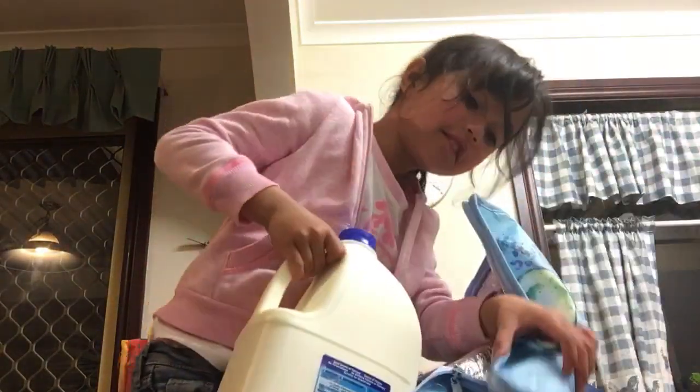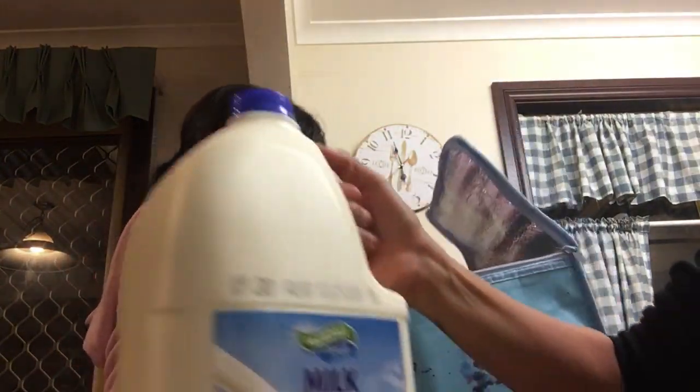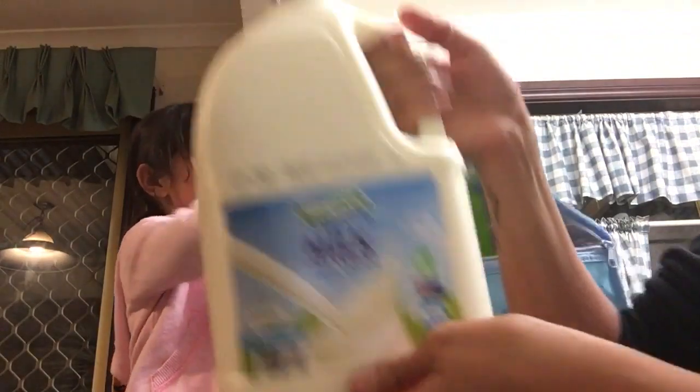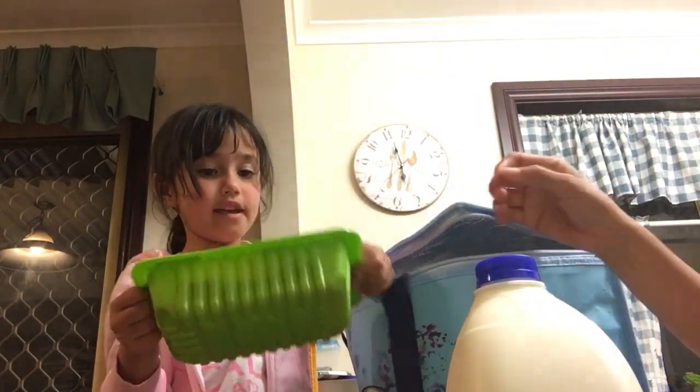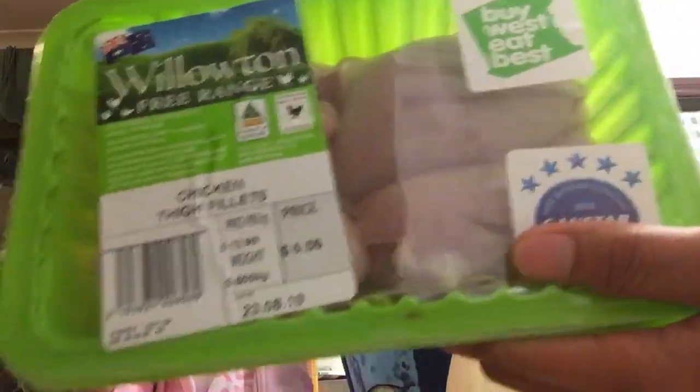We have this big giant milk — full cream. And also we have this kind of steak. Yeah, that's chicken. And we have chicken nuggets.